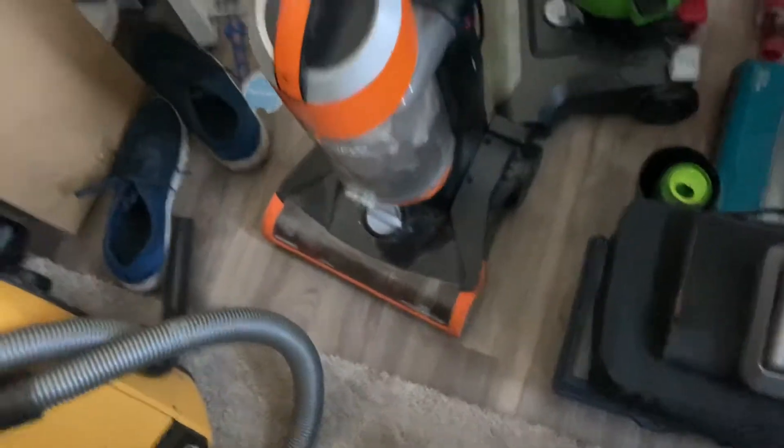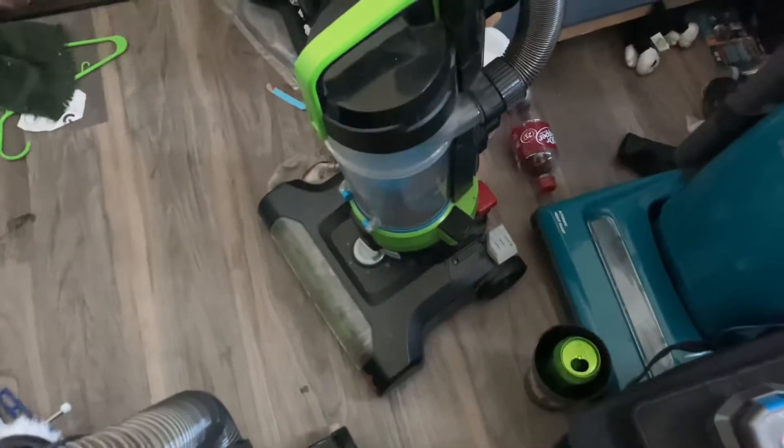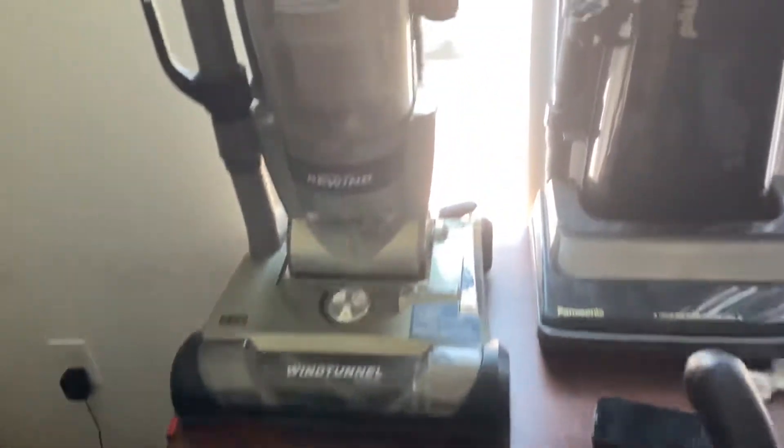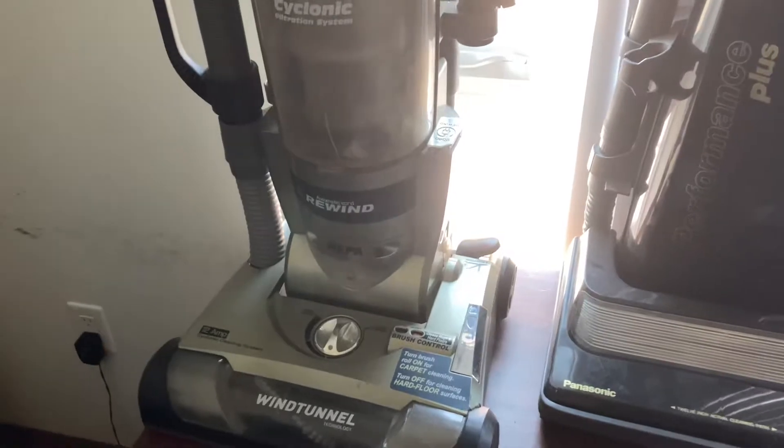And right here I have an orange Clean View I got for free from my trash — Power Force Helix Rewind Turbo. I have a Panasonic I got for my birthday. Hoover Max Cyclonic I got for free from my neighbor's sister — Performance Plus.